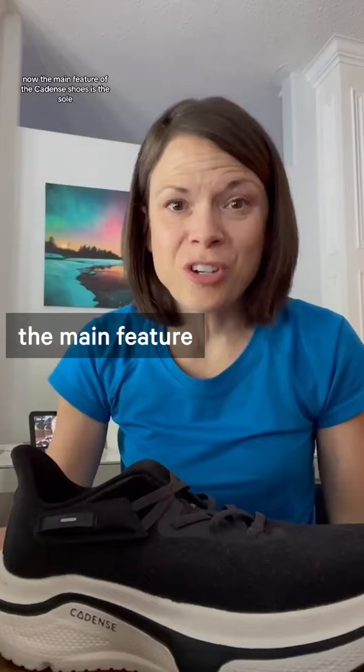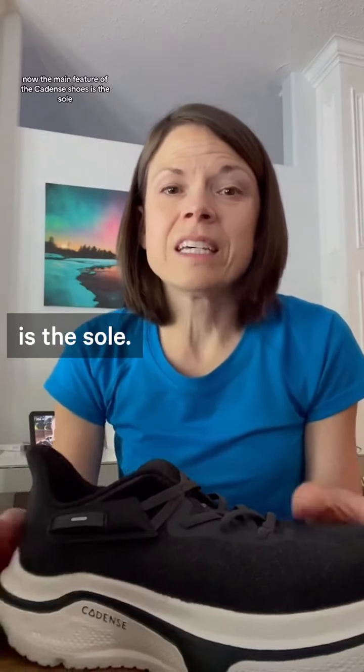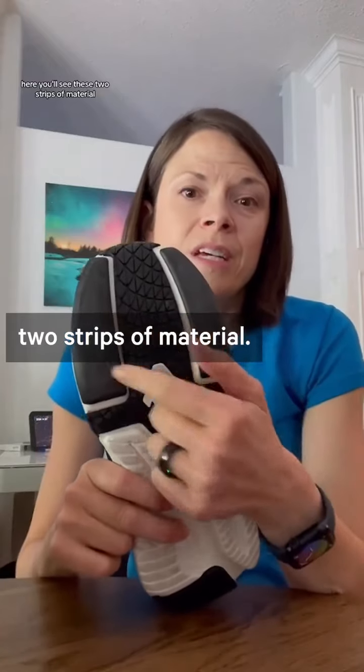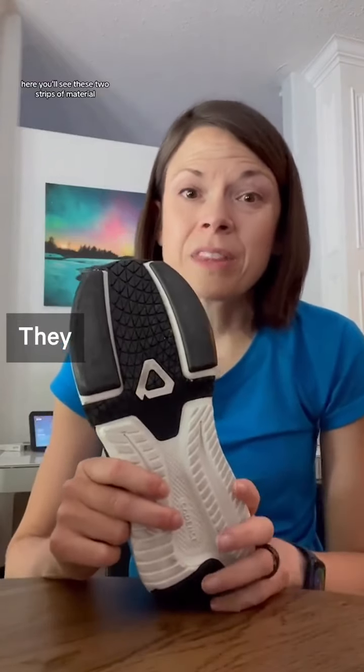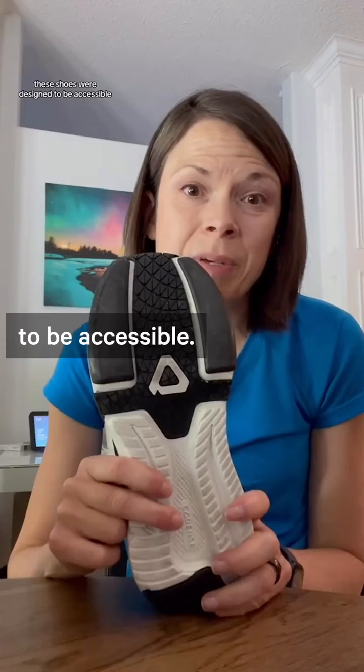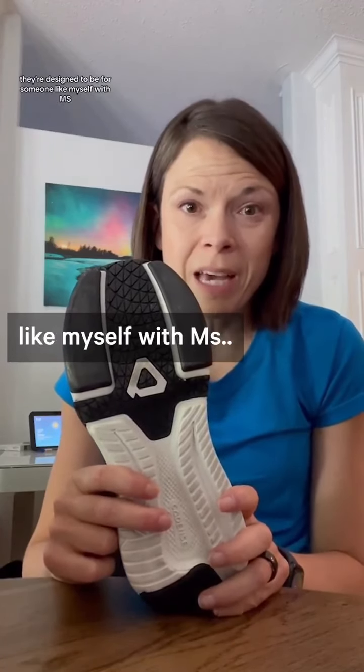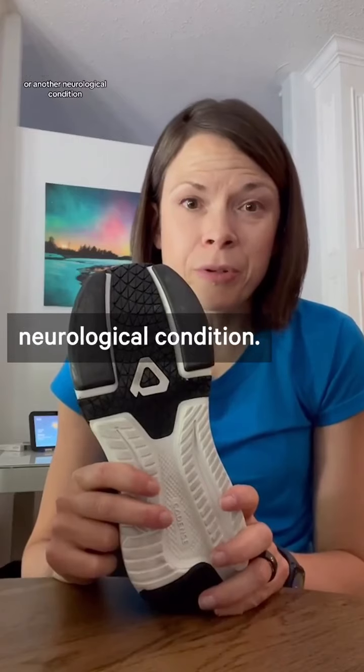The main feature of the Cadence shoes is the sole here. You'll see these two strips of material. These shoes were designed to be accessible — designed for someone like myself with MS or another neurological condition.